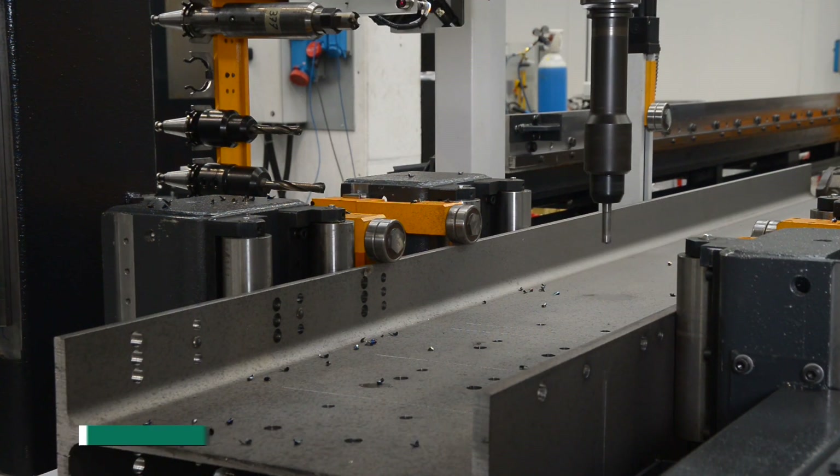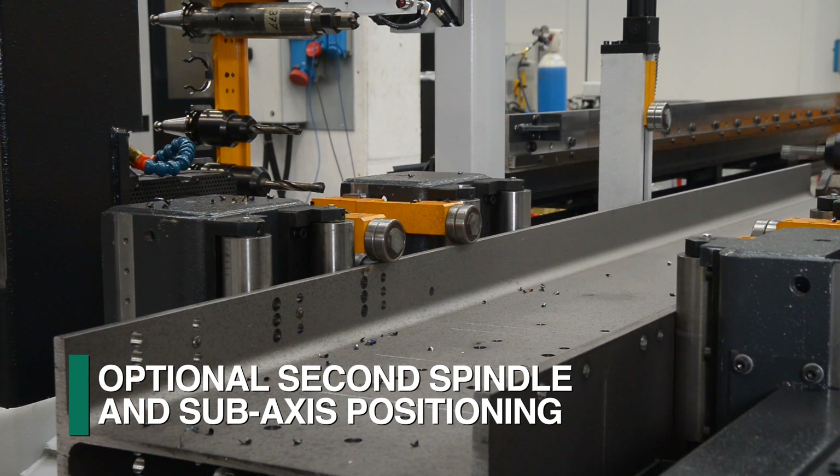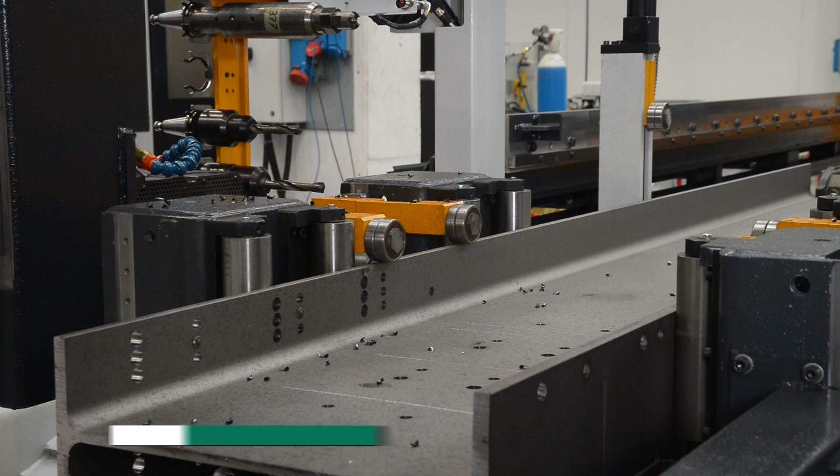A second articulating spindle can be provided as an option to enhance productivity, as well as the addition of sub-axis spindle positioning.